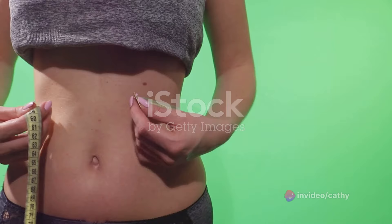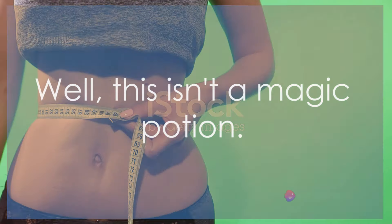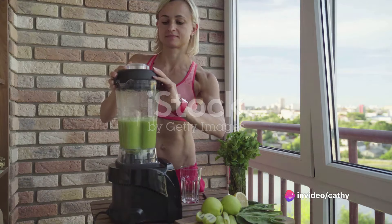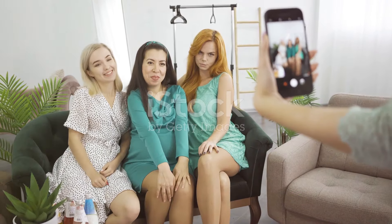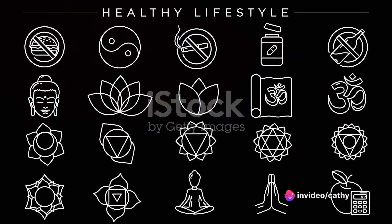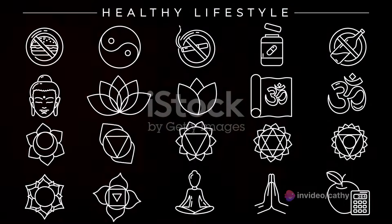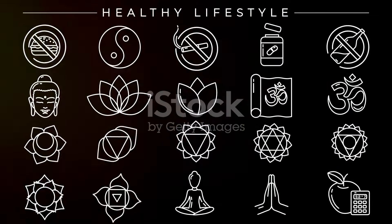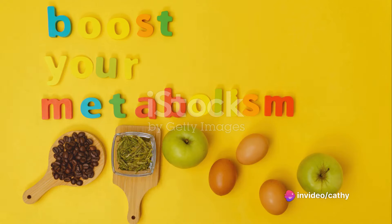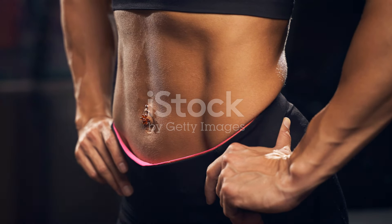Make this smoothie a part of your daily routine. You might start noticing subtle changes in your tummy area within a few weeks, but everyone's body reacts differently, so don't get disheartened if it takes a little longer. Patience, persistence, and consistency are your best friends on this journey. This smoothie works by improving your digestion, boosting your metabolism, and helping your body burn fat more efficiently. The ingredients are rich in fiber, which aids digestion, and antioxidants, which help detoxify your body — all contributing to a flatter tummy.